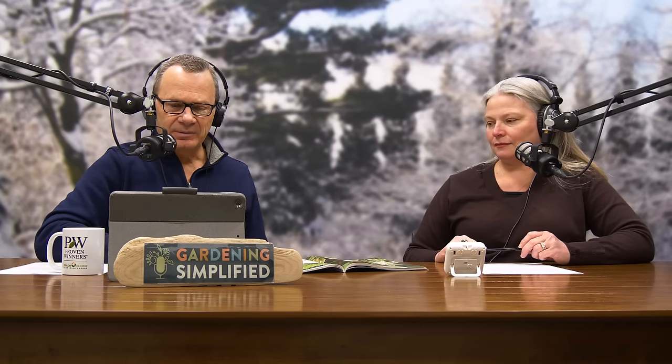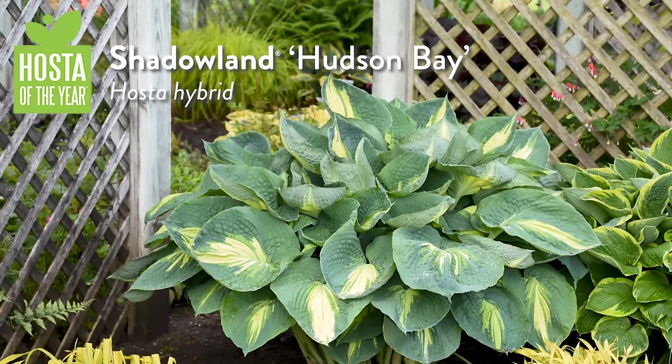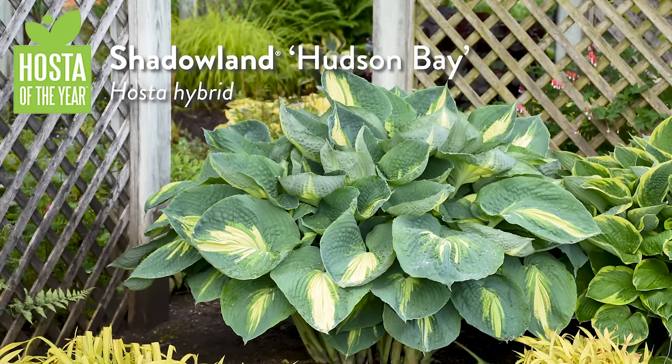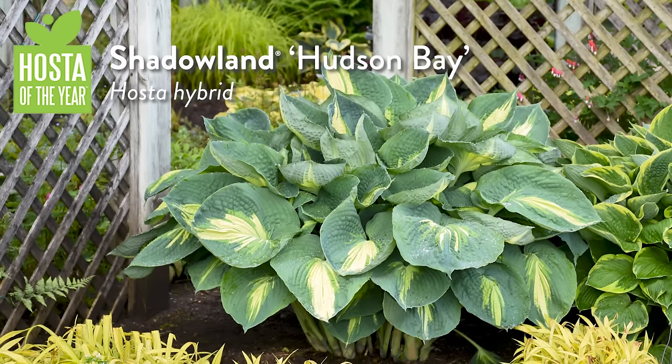Hosta of the Year is Shadowland Hudson Bay — a really showy, attractive Hosta with tricolor leaves and very heavy substance.